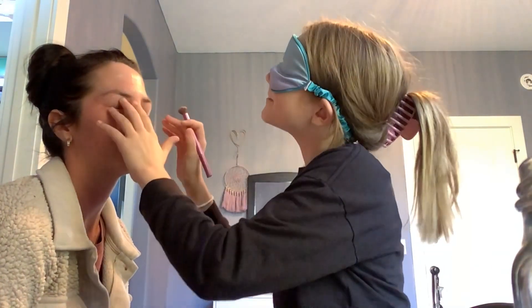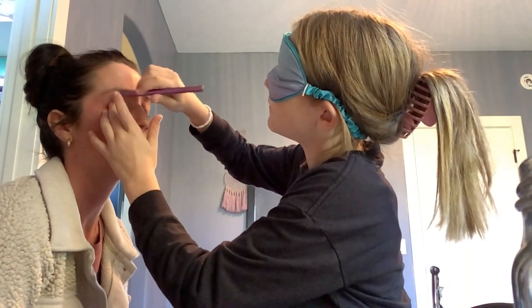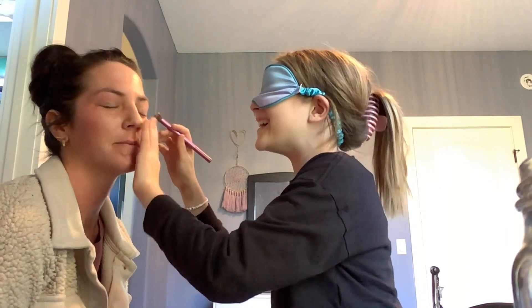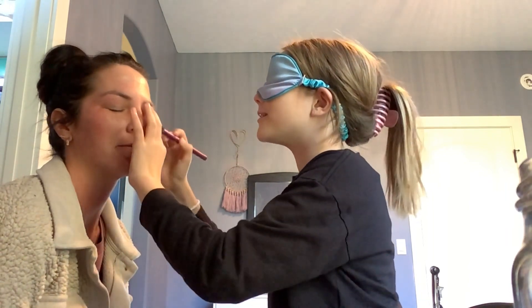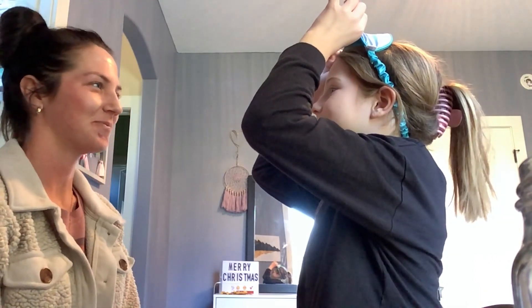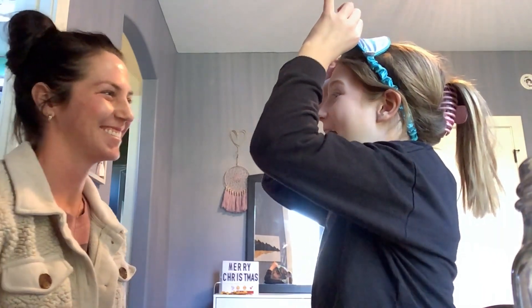Okay, where's your eye — oh, you closed them. Where are you then? There's your nose. I think that's the look. Take a look! It looks like I have a huge zit right here. I think I like the concealer. I like the lipstick. Let me see if I can fix this — ready?